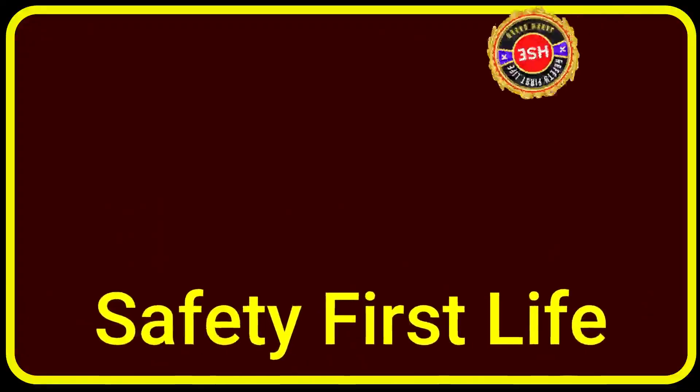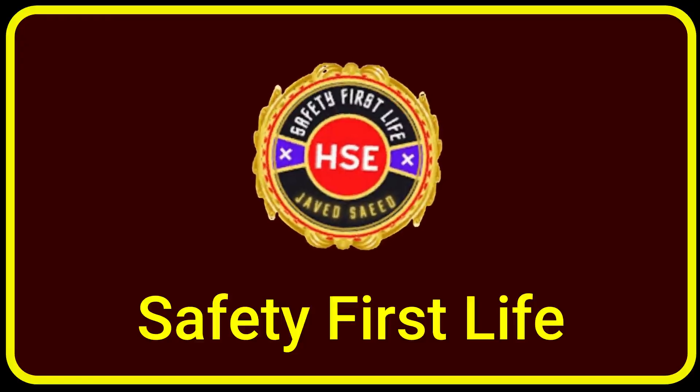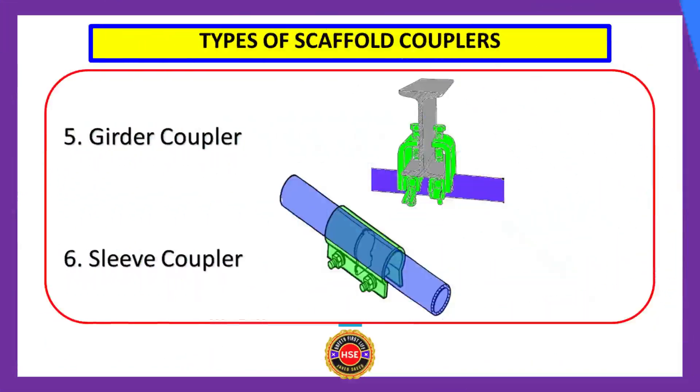Today we are discussing the types of couplers, their benefits, and their use. There are six major types of couplers: number one, adjustable swivel coupler; number two, right angle coupler; number three, bearer coupler; number four, joint pin; number five, girder coupler; and number six, sleeve coupler.